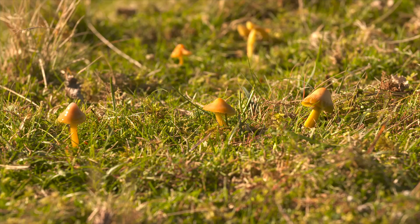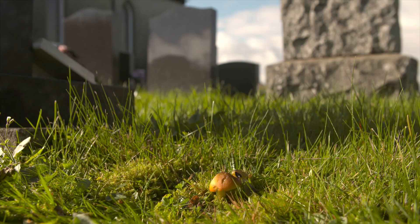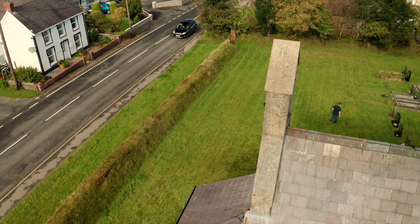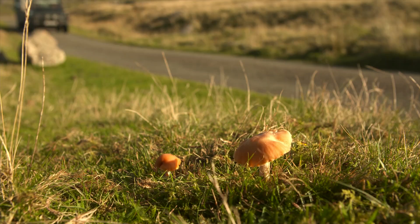If you spot the colourful apricot clubs or parrot waxcaps in grassland, it means you should have found where an ancient meadow once stood. And check out this — a puffball fungi, named because of the dust-like spores it releases.